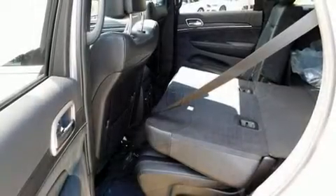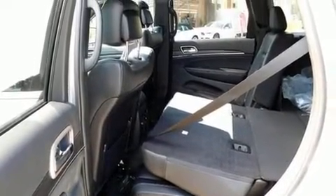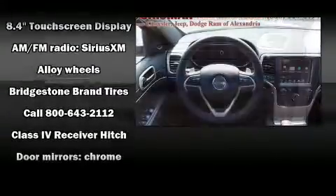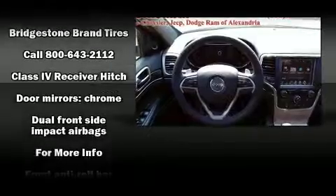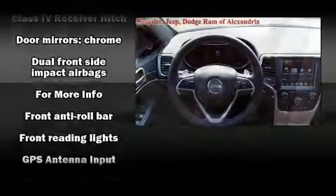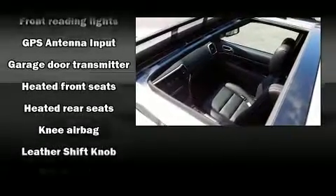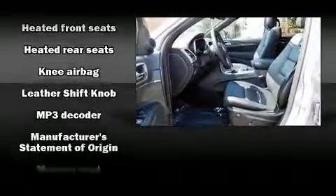Jeep ensures the safety and security of its passengers with equipment such as dual front impact airbags, head curtain airbags, traction control, brake assist, anti-whiplash front head restraints, a security system, and an emergency communication system.